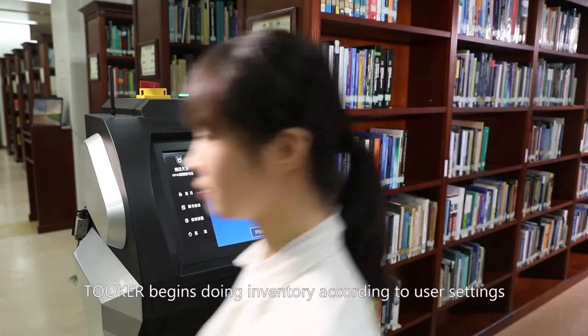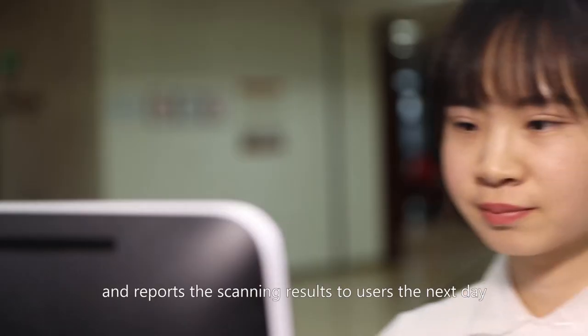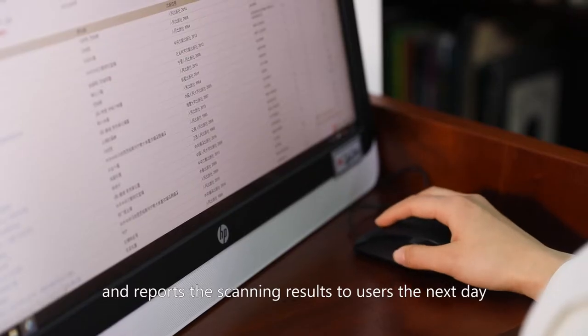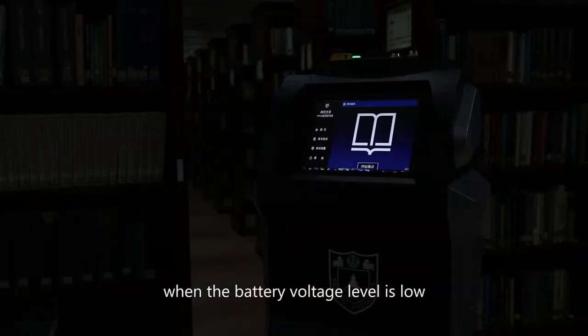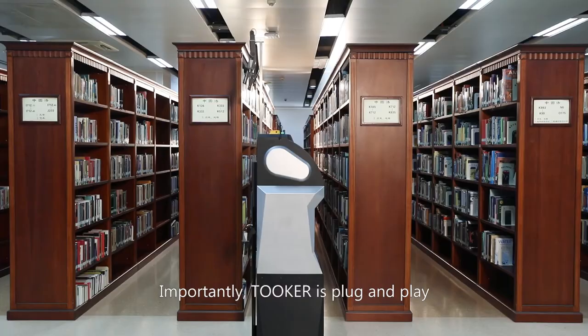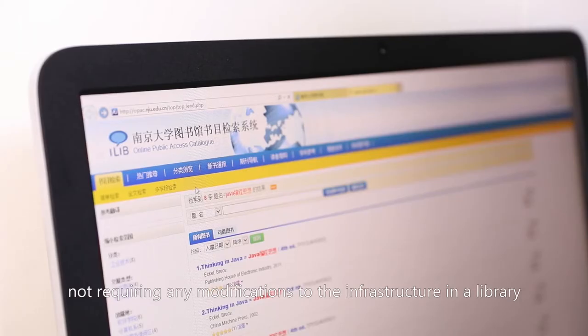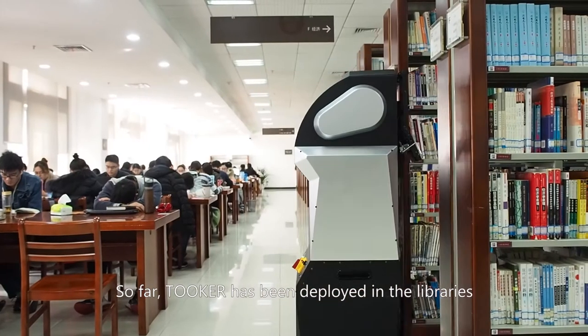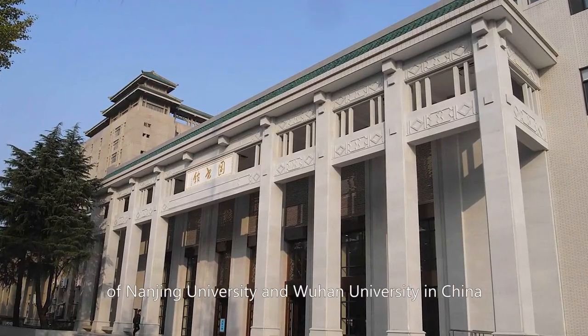Every night after closing, Tuker begins doing inventory according to user settings and reports the scanning results to users the next day. It can also dock to the charging station automatically when the battery voltage level is low. Importantly, Tuker is plug and play, not requiring any modifications to the infrastructure in a library. So far, Tuker has been deployed in the libraries of Nanjing University and Wuhan University in China.